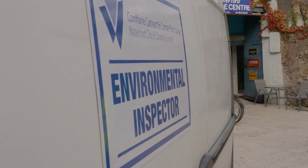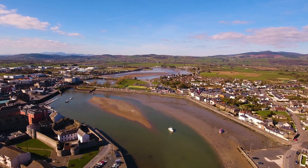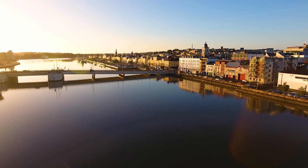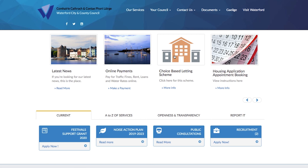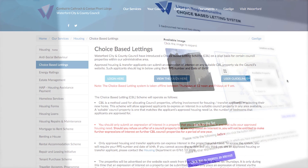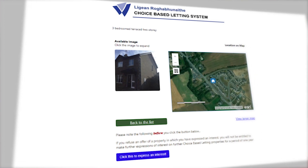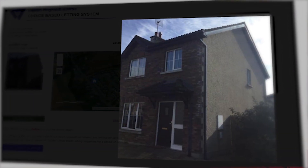Prior to Choice-based Letting, the housing applicant would have had a very passive role in their own housing application. With Choice-based Letting, the customer is now an active participant. They select the property they are interested in, then can zoom into where that house is, the adjacent services, the community they're living in, the schools. It's bringing the decision back to the person — engaging with the citizen where the citizen is.